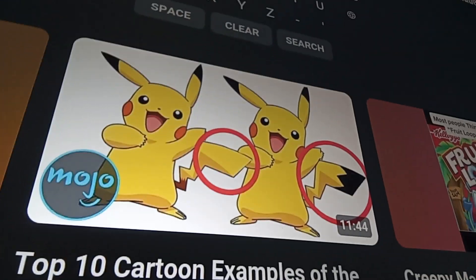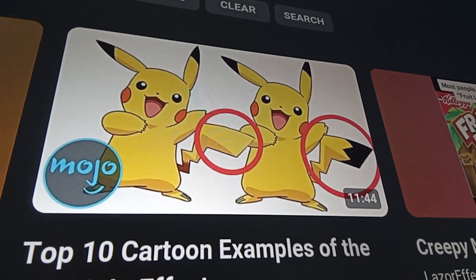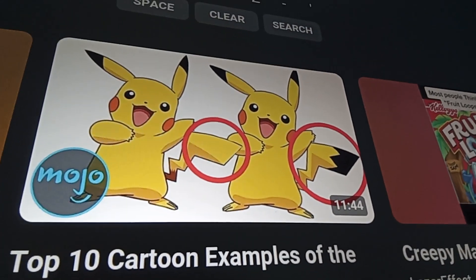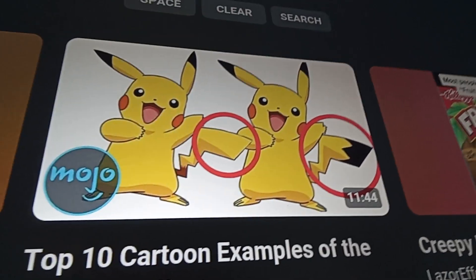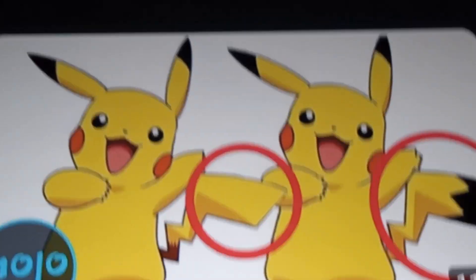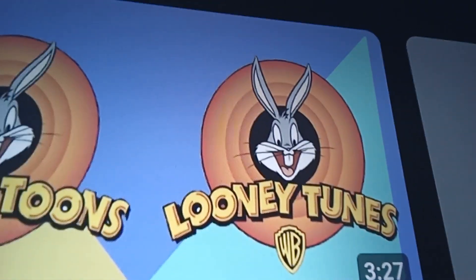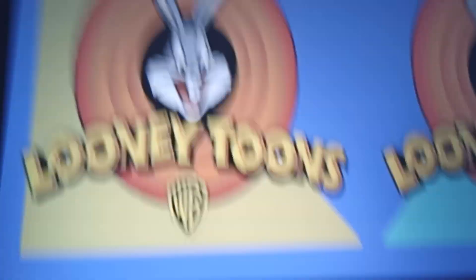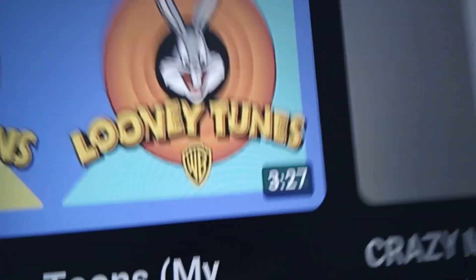I wasn't a big Pikachu fan. I wasn't that kid who liked Pokemon cards — I didn't like Nintendo, I didn't like Pokemon cards. You're probably like, 'dude, how do you not like Pokemon?' They are so cool, but honestly, no. Still, look at this — there's a totally subtle difference between these two. Looney Tunes was probably spelled the wrong way and then they changed it.